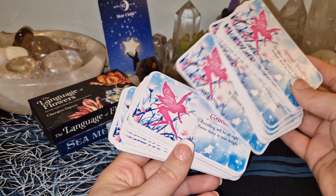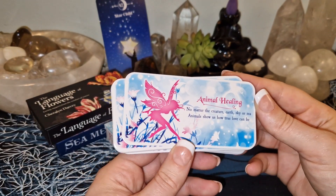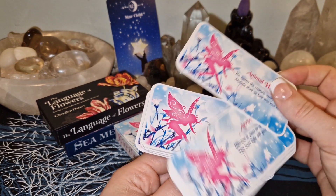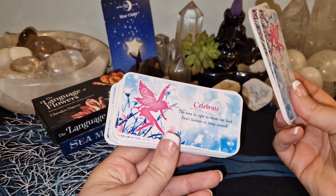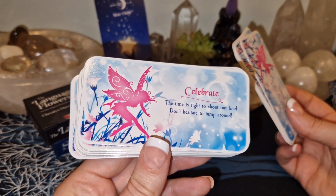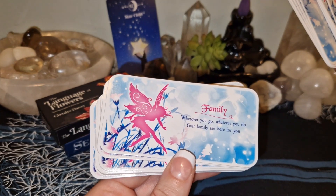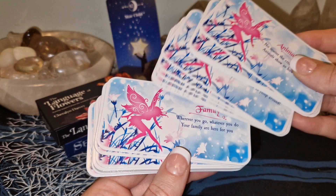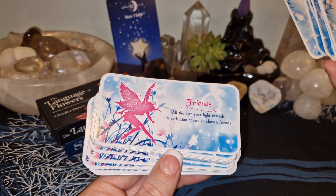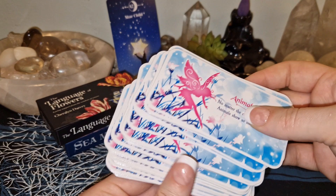The cards seem to be the same on the front as well; it's only the message that is different. 'Animal healing — no matter the creature.' 'Celebrate — the time is right to shout out loud, don't hesitate to jump around.' 'Family — wherever you go, whatever you do, your family are here for you.' 'Friends — all the love your light extends, its reflection shows in chosen friends.' So yeah, cute messages.